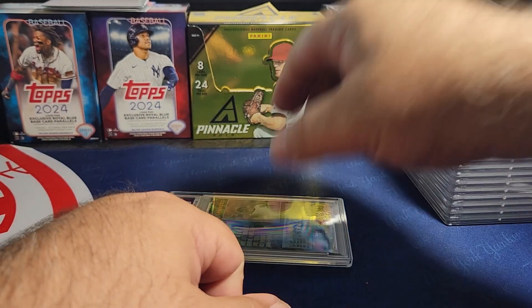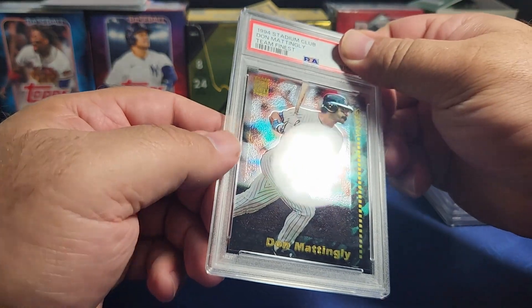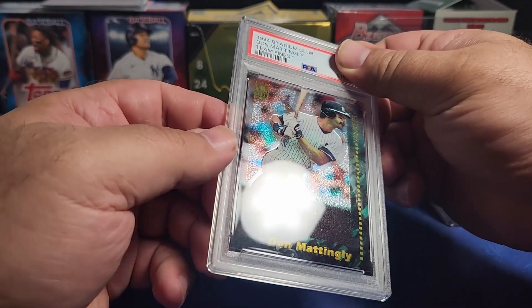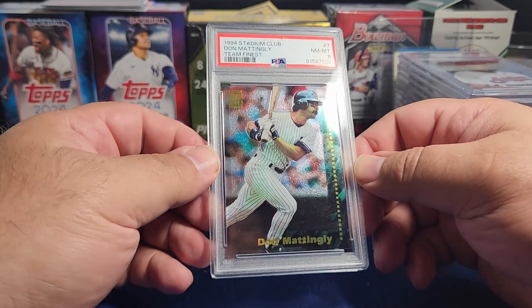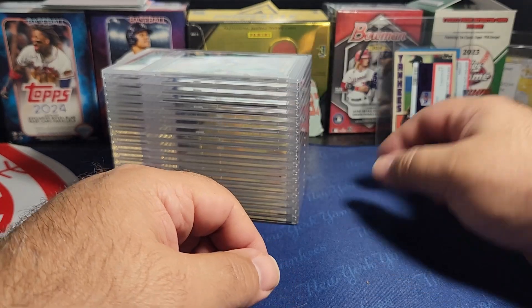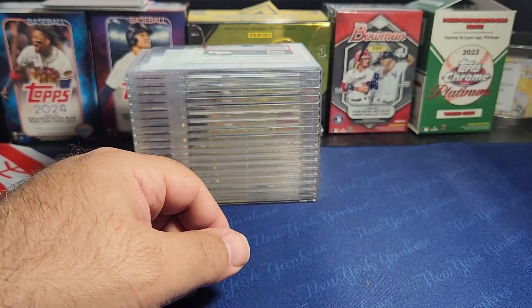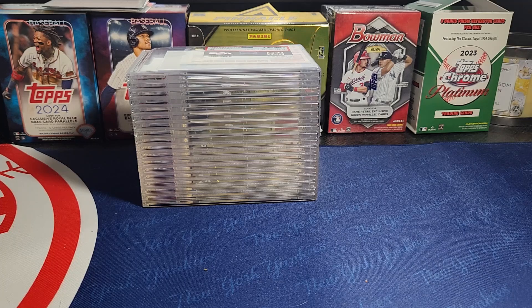The last card is mine — Don Mattingly 1994 Topps Stadium Club Team Finest. There is some greening in there which was common with these cards due to the duplex technology or whatever it was called. It's a nice looking card and I got an eight — I was hoping for a nine but I'm okay with an eight. That'll go into my PC collection. That is the sub — unfortunately we did have two cards that were not graded. I'll get all these cards back to everybody, and I have another sub going at the end of this month, so get a hold of me if you have cards you want to send in. Alright guys, stay safe, keep ripping!